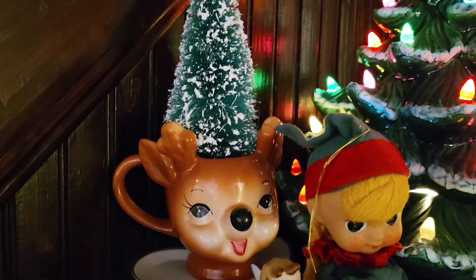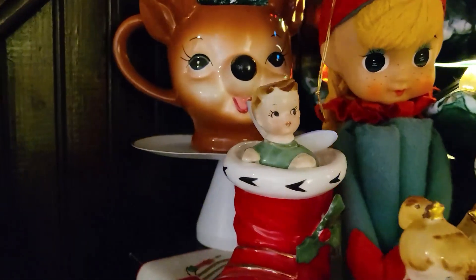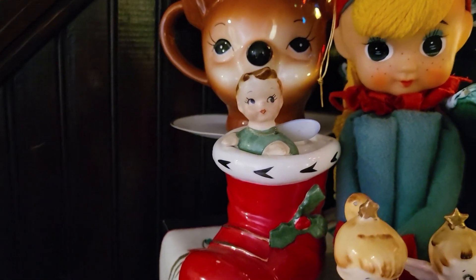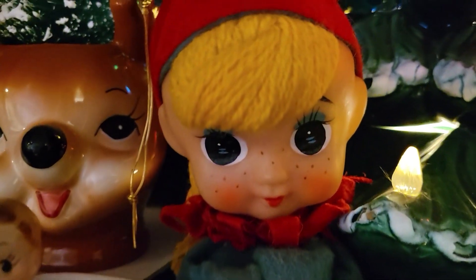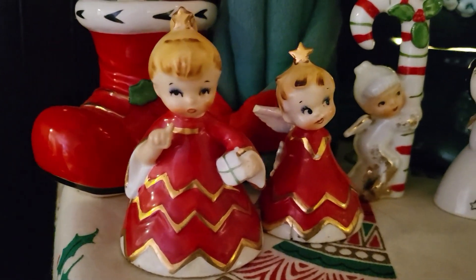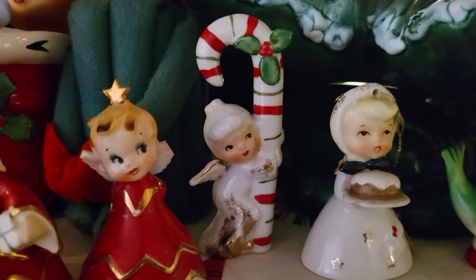I tend to pick things up even if they're broken — I just can't resist. Back here we have a vintage-inspired deer mug made by Pottery Barn a few years ago, and I've popped a vintage bottle brush tree in there. There's a cute little boot, and you can see most of these guys have some bumps and bruises but that doesn't make them any less cute. This giant girl knee hugger I got from Bill of Garden Guy Bill this year — she's so cute, look at her little freckles!